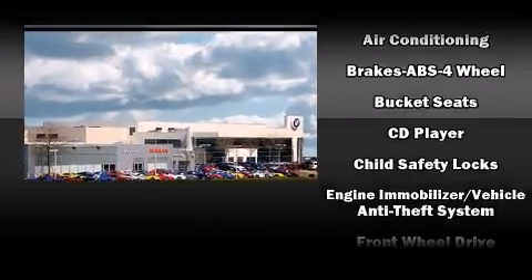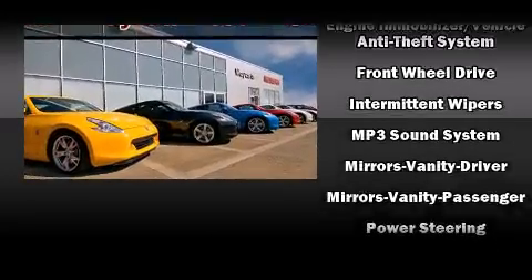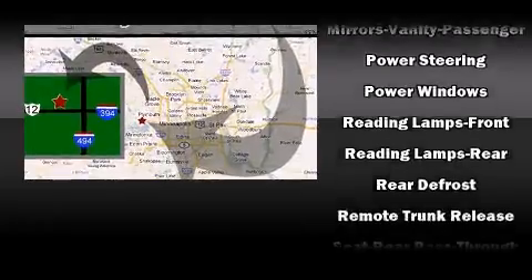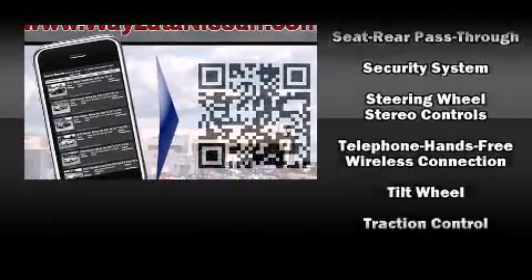Nissan also prioritized safety and security by including dual front impact airbags with occupant sensing airbag, head curtain airbags, traction control, brake assist, ignition disabling, and four-wheel disc brakes with ABS.